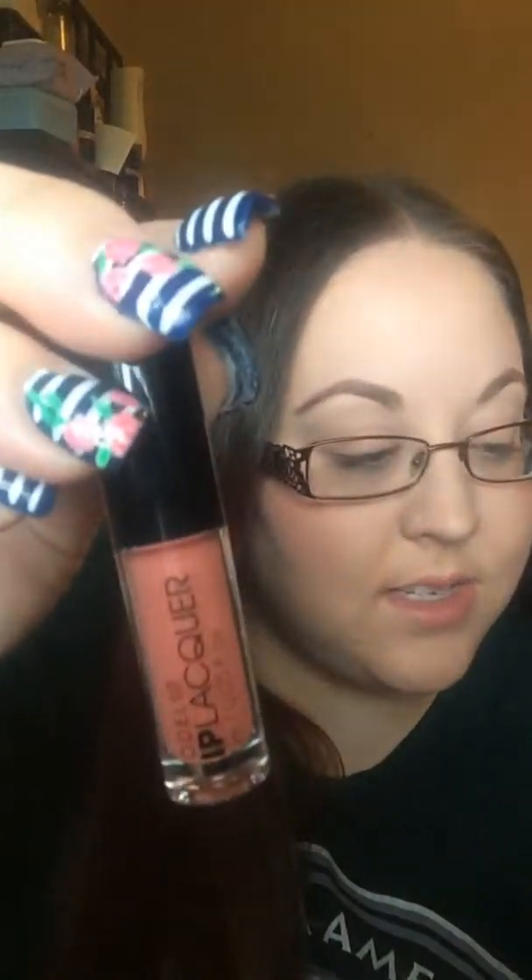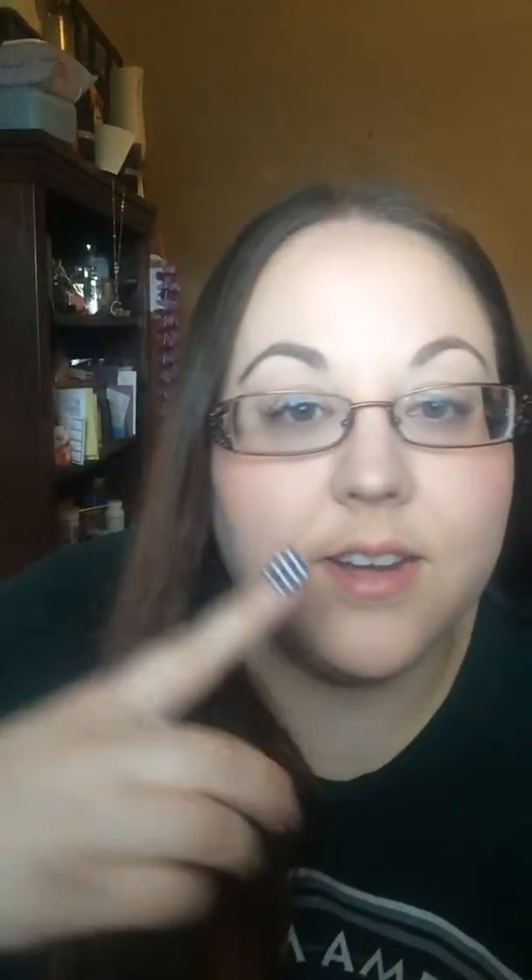Next, I got a Model Co Lip Lacquer in the shade Morocco, and it's actually on my lips right now. This long-lasting gloss delivers rich, full-pigment color paired with brilliant moisture and shine. It has a little bit of color — I definitely don't think it's really pigmented, but maybe it's just this shade. I do like it though. It's not sticky; it just feels really glossy and nice on my lips, so I will definitely keep using it.